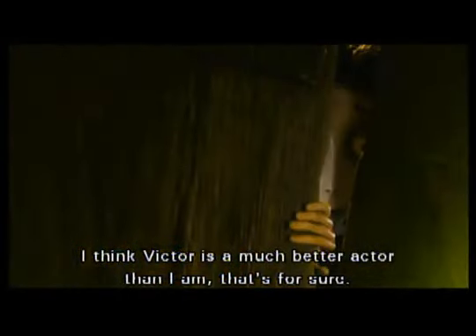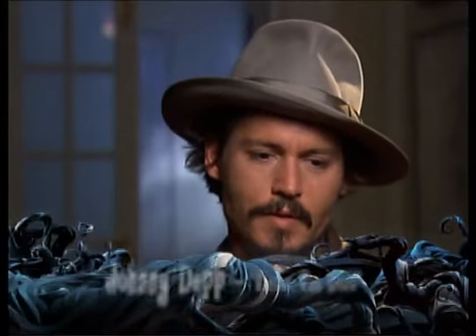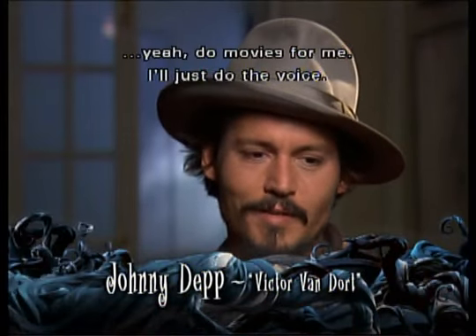I think Victor's a much better actor than I am, that's for sure. I would prefer that Victor go and do movies for me — I'll just do the voice.